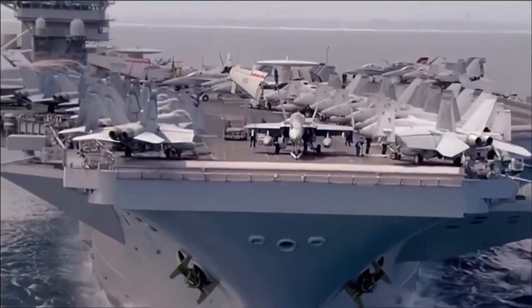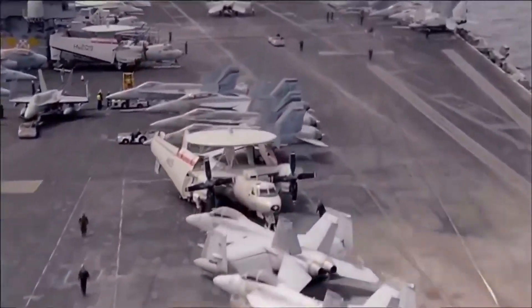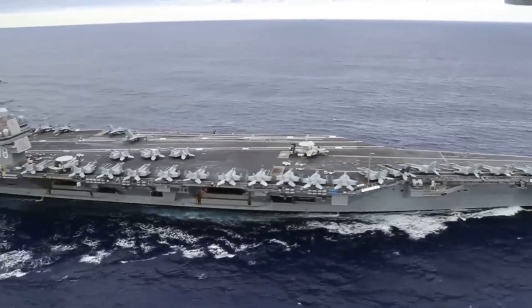In short, a carrier strike group is more than just a fleet. It's a mobile fortress, a symbol of power, and a critical tool for maintaining global stability.